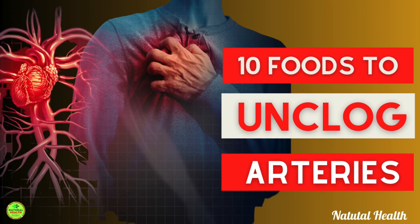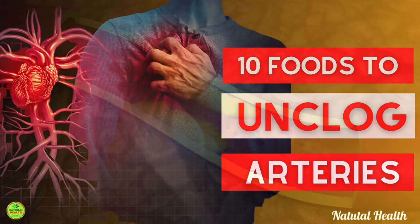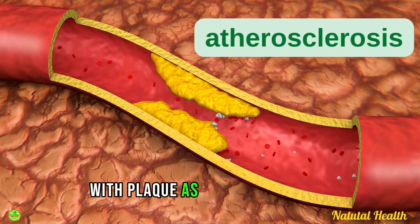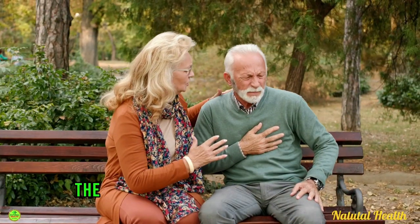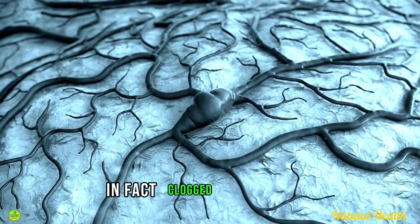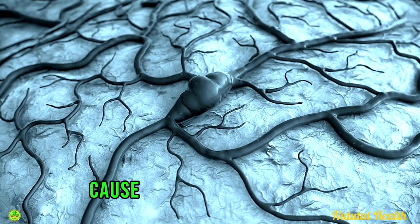The top 10 foods to unclog your arteries naturally. Your arteries may become stiff and clogged up with plaque as you get older, which raises the risk of having a heart attack, a stroke, or a blood clot. In fact, clogged arteries are the leading cause of death in the world.